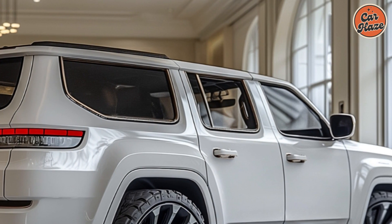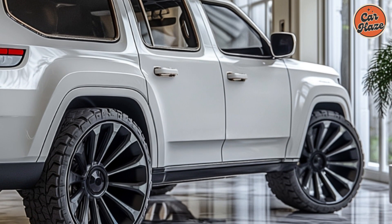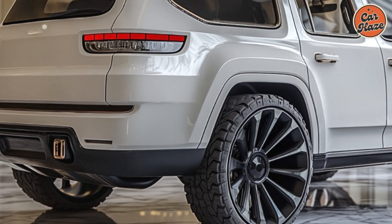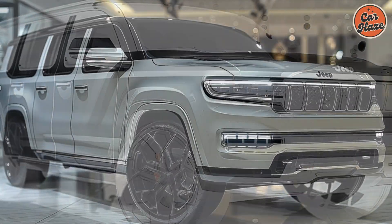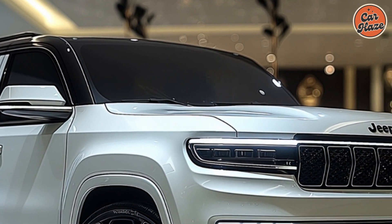The Wagoneer S has an abundance of technological capabilities to keep you engaged and connected. With Uconnect 5, the infotainment system with a 12-inch touchscreen provides smooth interaction with both Apple CarPlay and Android Auto. Long trips are kept interesting for passengers with the available dual-screen rear seat entertainment system. A top-notch sound system is also included, guaranteeing a rich music experience.